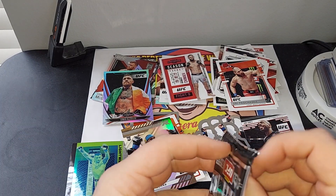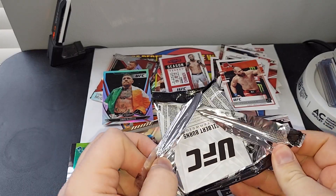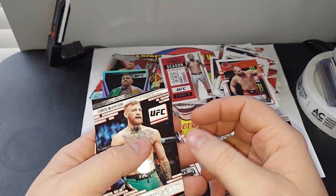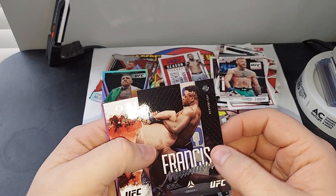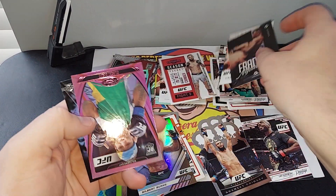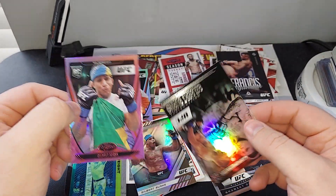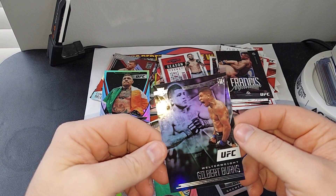Last pack. Conor McGregor. Francis Ngannou doing an armbar. Another Francis. A pink rookie of Gilbert Burns. And then another Gilbert Burns.